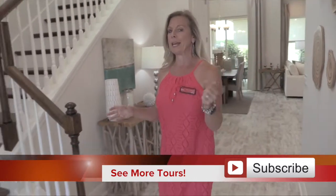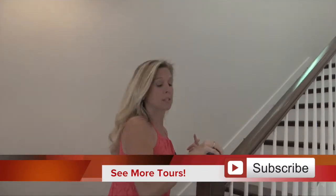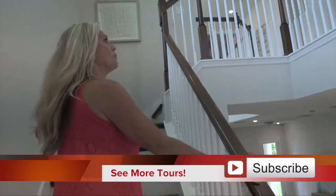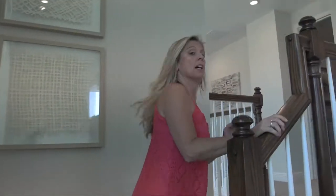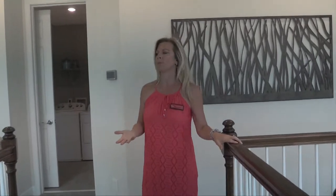We're going to head up these stairs because this is a really great floor plan. This home is over 2,000 square feet with three bedrooms. You're going to have a huge master bathroom at one end and two bedrooms at the opposite end. Your laundry room is also going to be upstairs, because your bedrooms are upstairs.